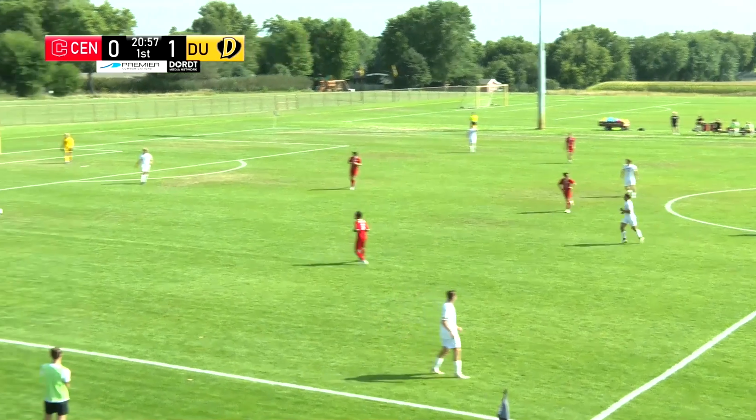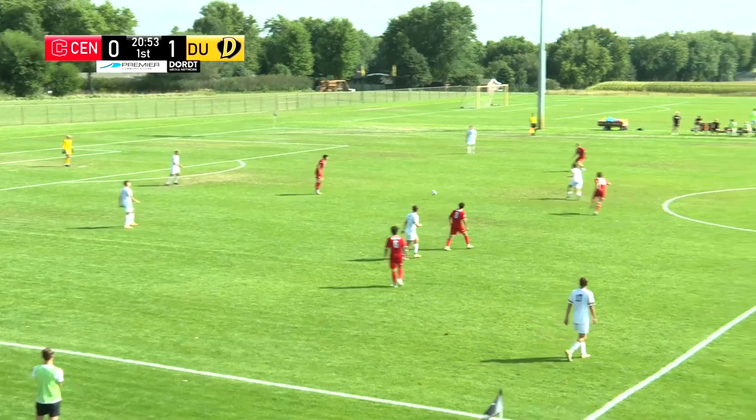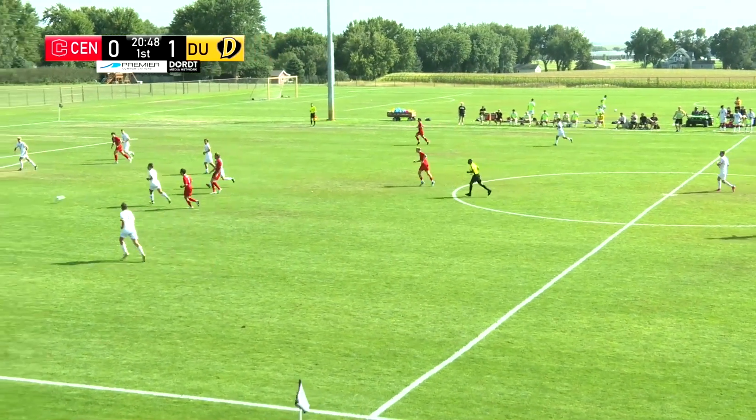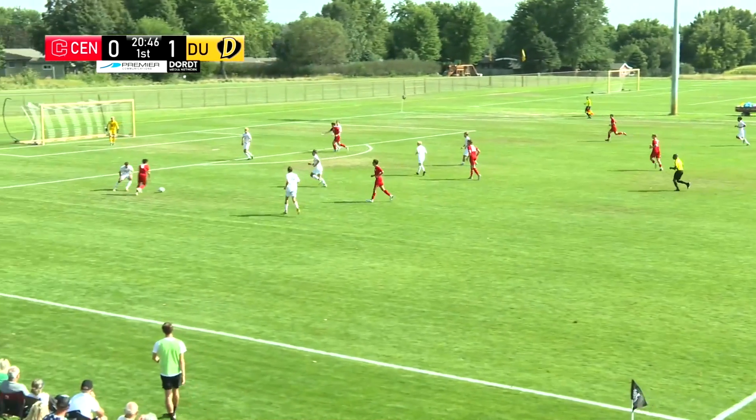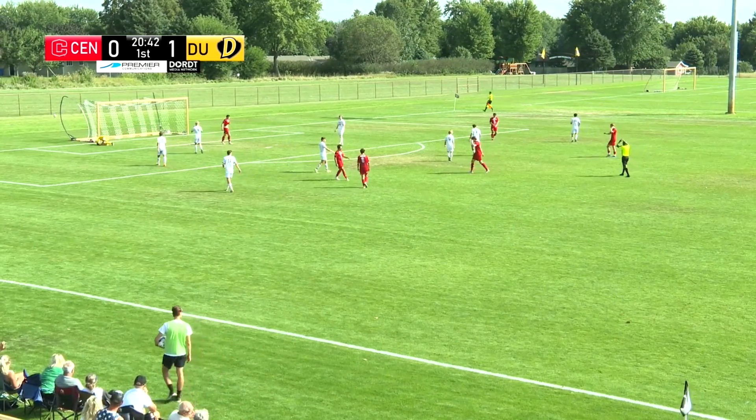Crowd here for this Defender soccer game. A little too far for Appel. Apostolopoulos — it's going to put it over the bar and Dryden gets a touch.